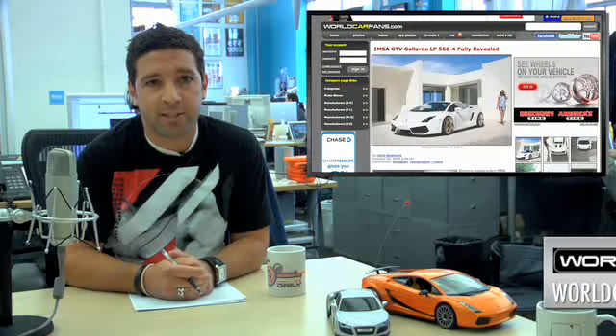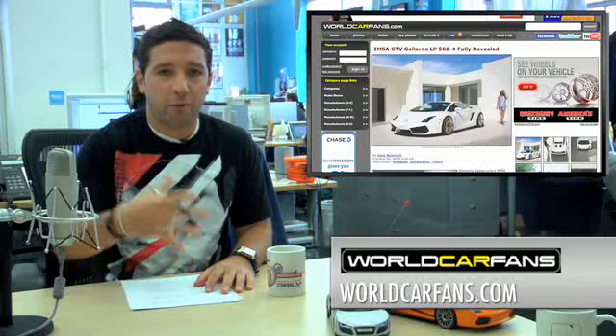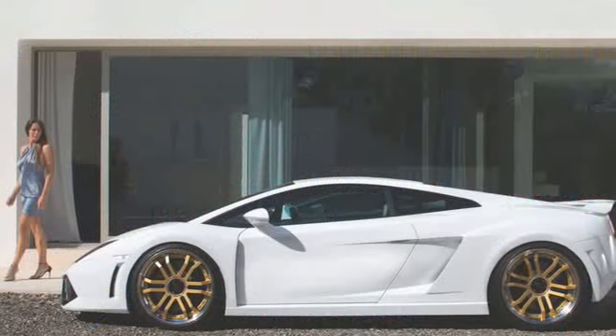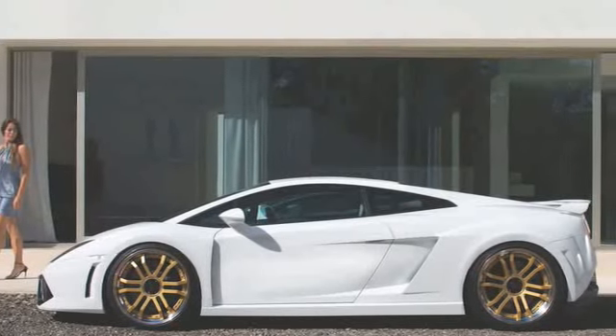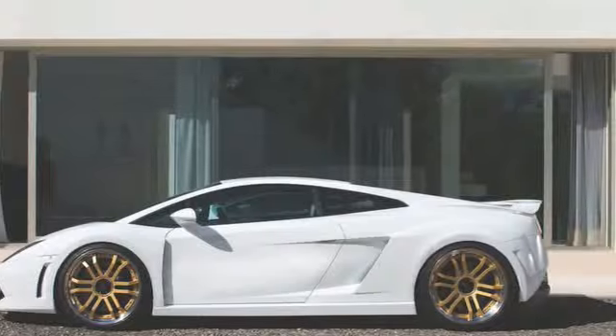In other tuner news not associated with SEMA, Tuninghouse IMSA has taken the Lamborghini Gallardo LP560-4 and ripped it a new one. It's called the GTV and it brings a 5% increase in power and a nearly 4% increase in torque. The GTV kit comes with a whole bunch of cosmetic and performance enhancements such as front and rear aprons, fender flares, side skirts, and a rear wing.